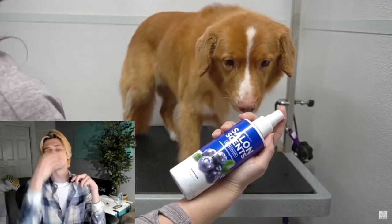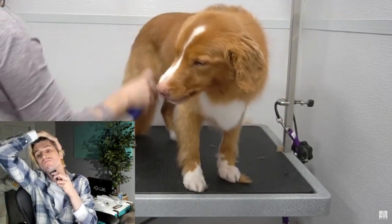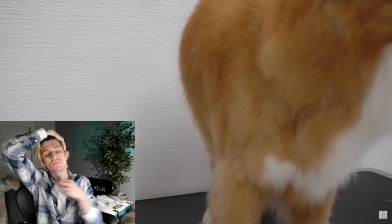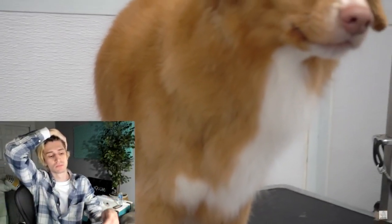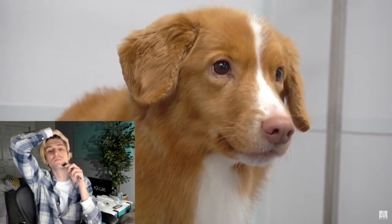I spray her down in our Salon Scents Blueberry Pie Pet Cologne. And Flame is gorgeous. Keep watching for her before and after photos and to see her frolic in the yard. Thank you so much for watching.